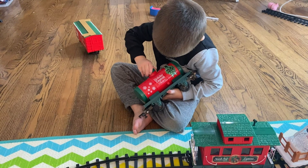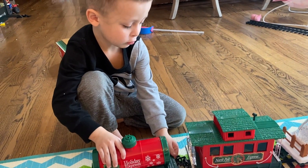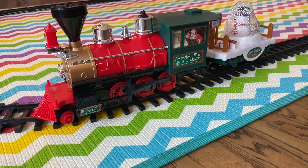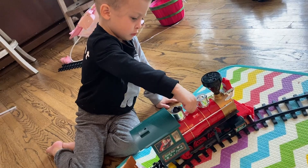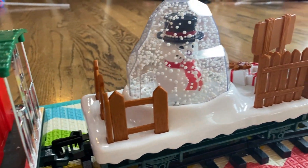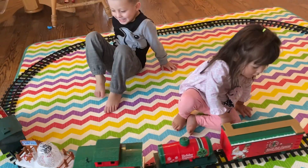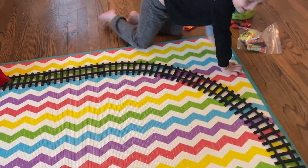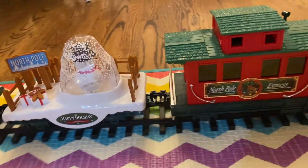Welcome to Raphael's farm. Let's play with our Holiday Express toy train and get ready for Christmas. Look at that snowman turning around.